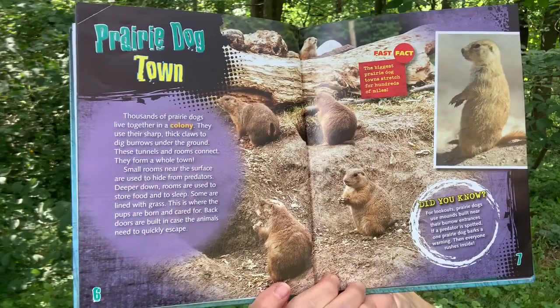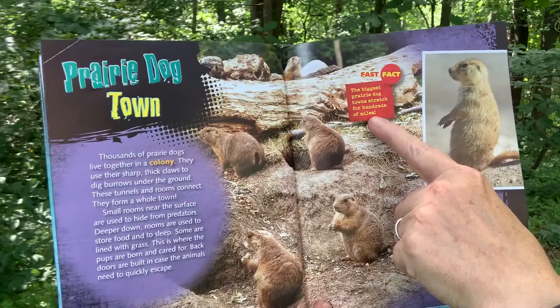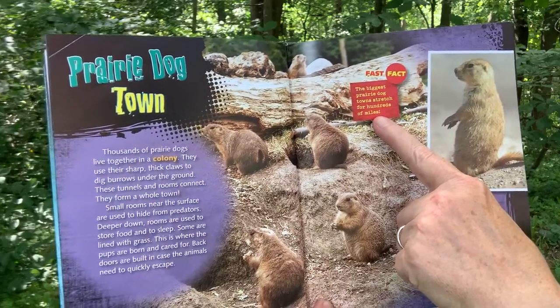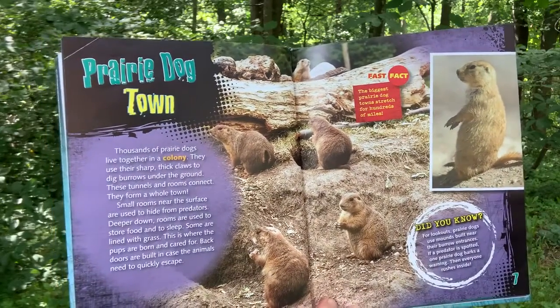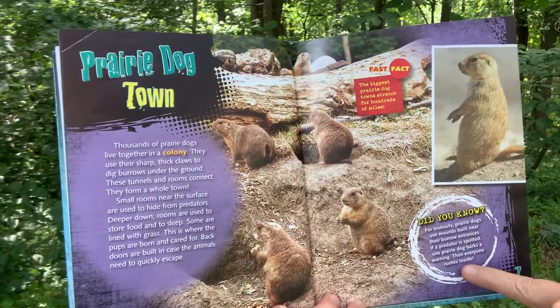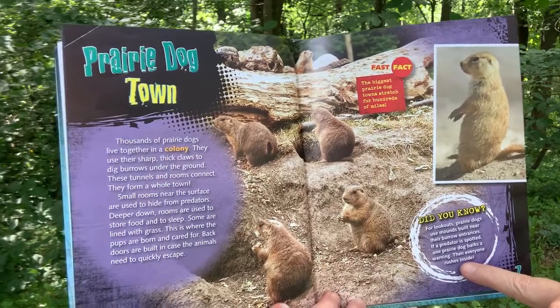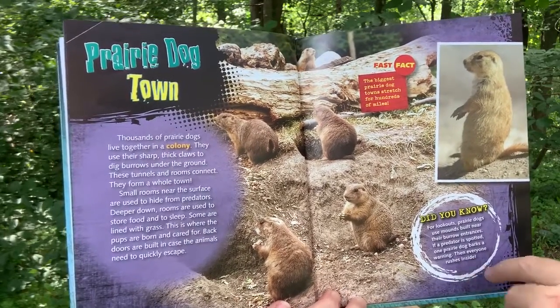Back doors are built in case the animals need to quickly escape. Fast Fact: The biggest prairie dog town stretched for hundreds of miles. For lookouts, prairie dogs use mounds built near their burrow entrances. If a predator is spotted, one prairie dog barks a warning, then everyone rushes inside.